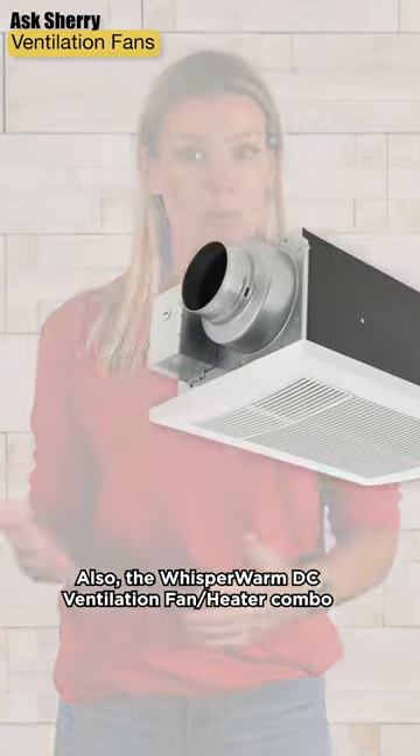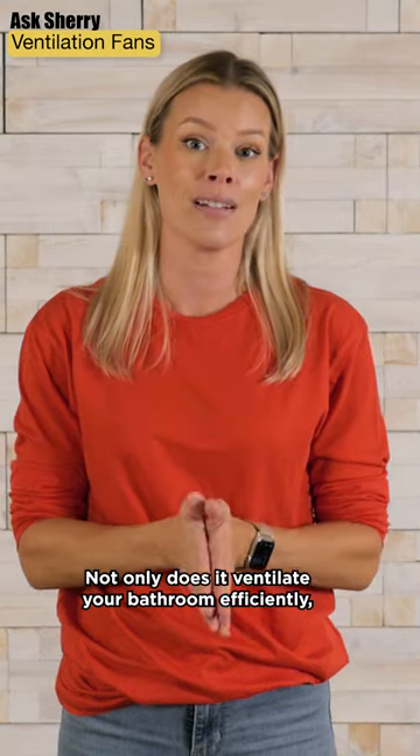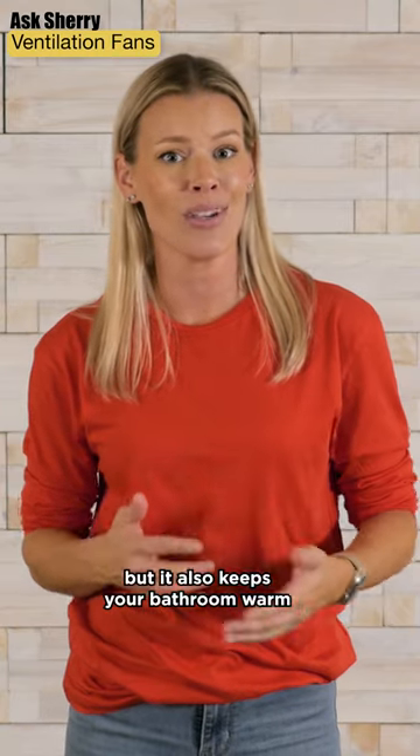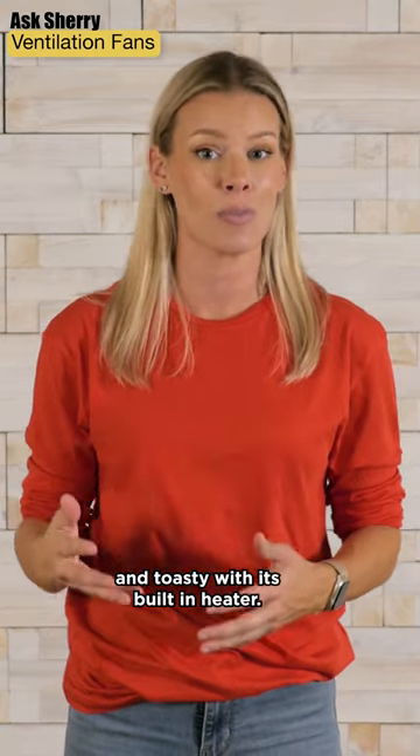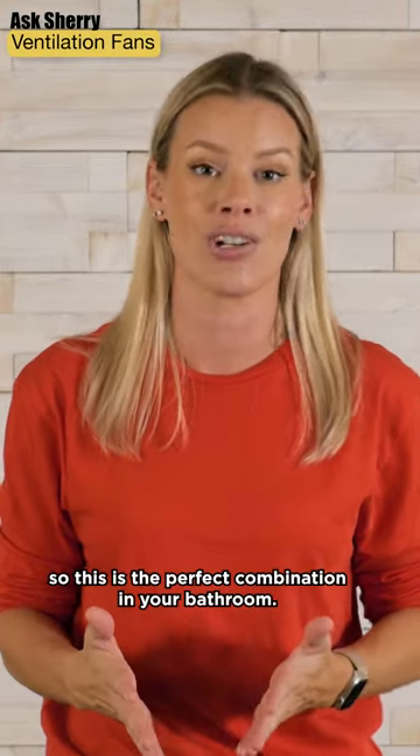The WhisperWarm DC ventilation fan heater combo is a game changer. Not only does it ventilate your bathroom efficiently, but it also keeps your bathroom warm and toasty with its built-in heater. We love heated flooring, so this is the perfect combination in your bathroom.